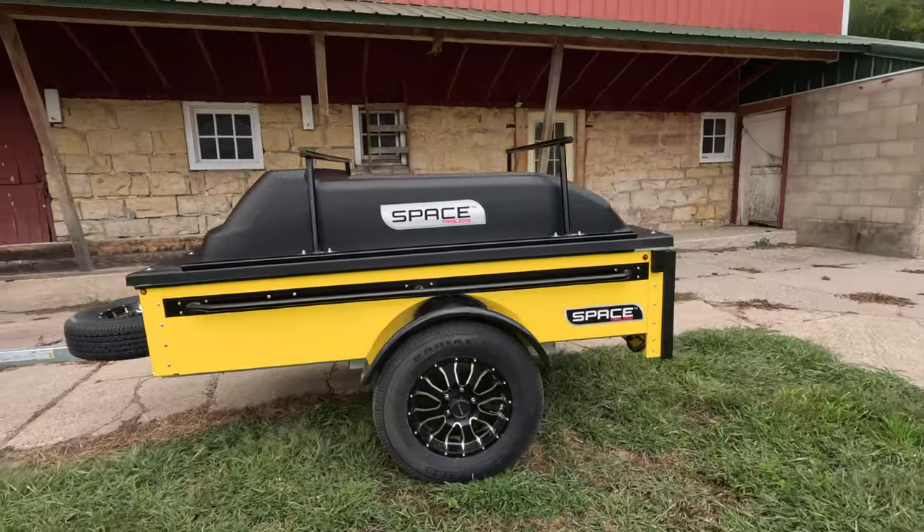If we get in the Wayback Machine and go back to May of this year, I was at the Flagstaff Overland West Expo. I was on my way to an interview when something out of the corner of my eye grabbed my attention. One of these things — a Space Trailer. I stopped and chatted with the folks at Space Trailers for a few minutes to get a lay of the land of this very different, innovative trailer.